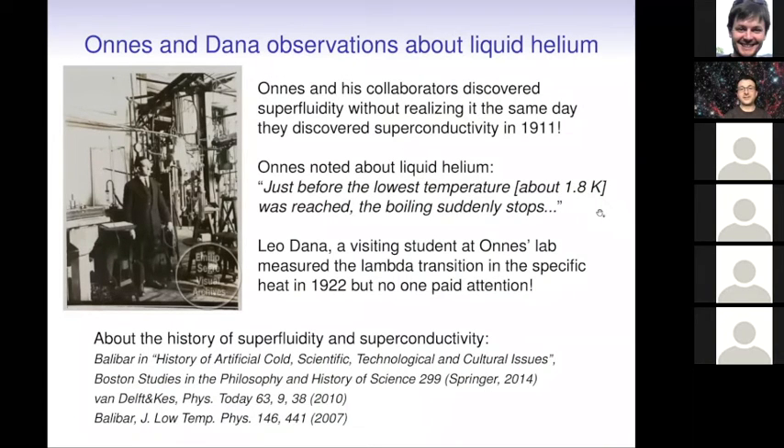Incidentally, Kamerlingh Onnes and his collaborators actually discovered both superconductivity and superfluidity the same day in April 1911, but without realizing it. They used helium to cool down mercury, and Onnes just noted that before the lowest temperature was reached, the boiling suddenly stopped — which is one of the striking properties of superfluid helium. A visiting student also observed some singularity in the specific heat in 1922, but at the time no one really paid attention.